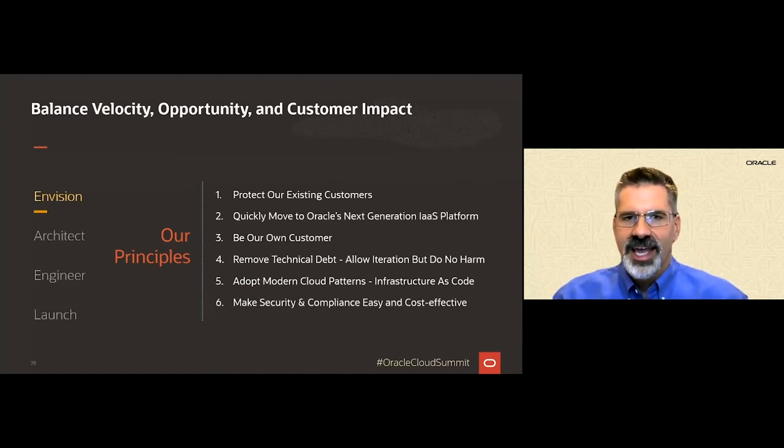We wanted to consume OCI just like any other external IaaS customer, to take advantage of the massive investment that Oracle was making within OCI — investment we'd benefit from well beyond the initial move phase. We also felt strongly that moving to a new IaaS platform was an opportunity to right some of the wrongs of the past, so removing the technical debt was a very important goal. We wanted to find the sweet spot between speed and perfection, using the move as an opportunity to incrementally pay back that technical debt over a manageable, fixed period of time.